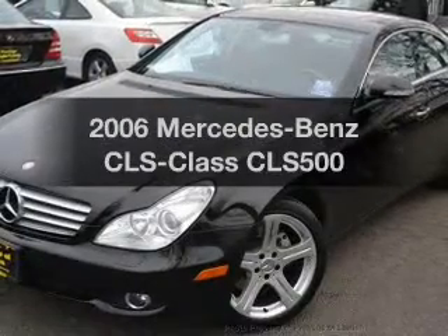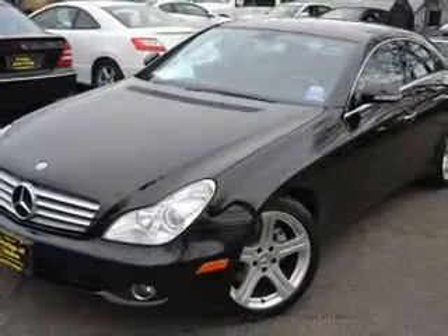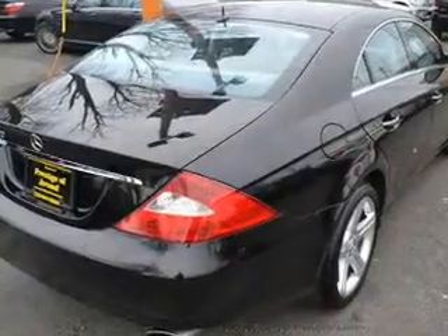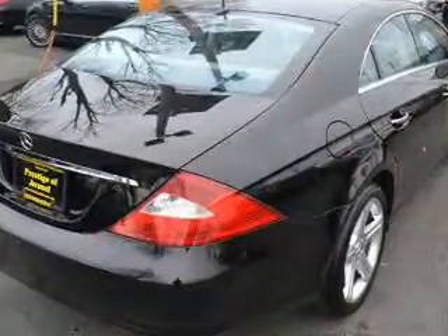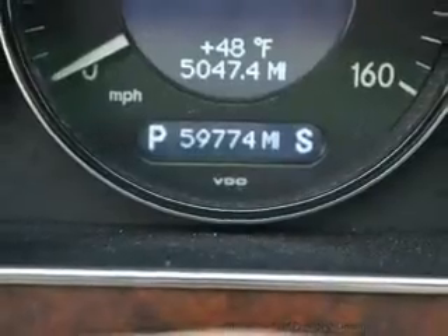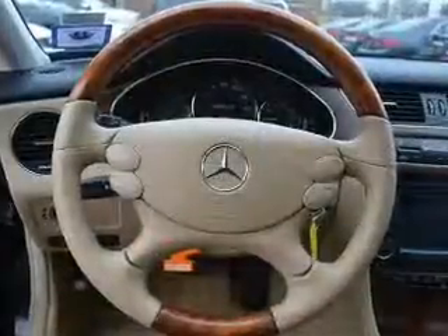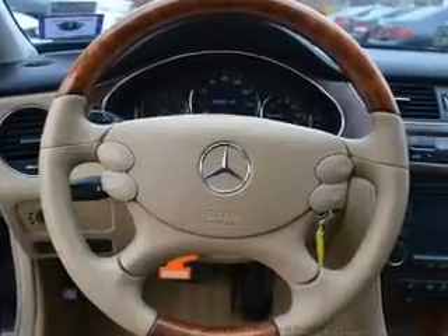Imagine yourself in this 2006 Mercedes-Benz CLS class. Travel the roads in style and comfort in this great vehicle. The powertrain includes rear-wheel drive with a powerful eight-cylinder engine connected to a smooth-shifting automatic transmission. Anti-lock brakes help to bring your vehicle to a safe stop.